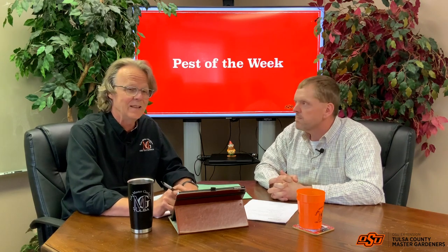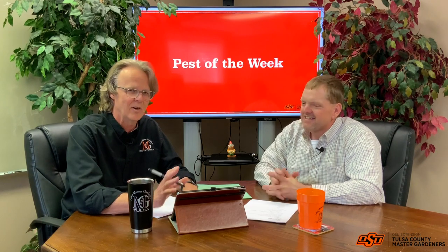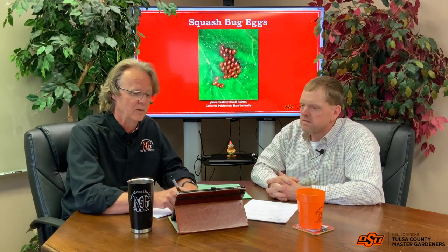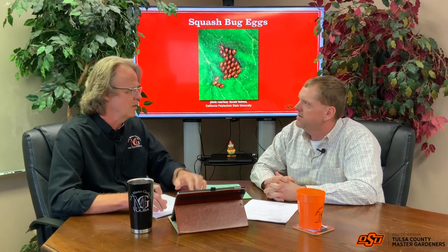Our pest of the week is true bugs. There are 80,000 different varieties, but we're going to talk about the primary ones. One of the main ones we discuss is squash bugs. Stink bugs are similar family. Stink bugs, squash bugs, and leaf-footed bugs are probably the big three we have in the vegetable garden. June bugs aren't even actually true bugs.